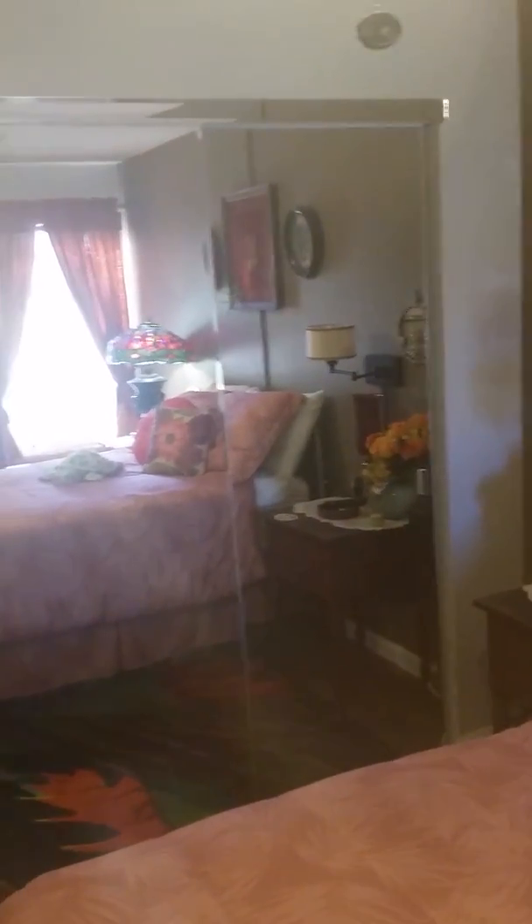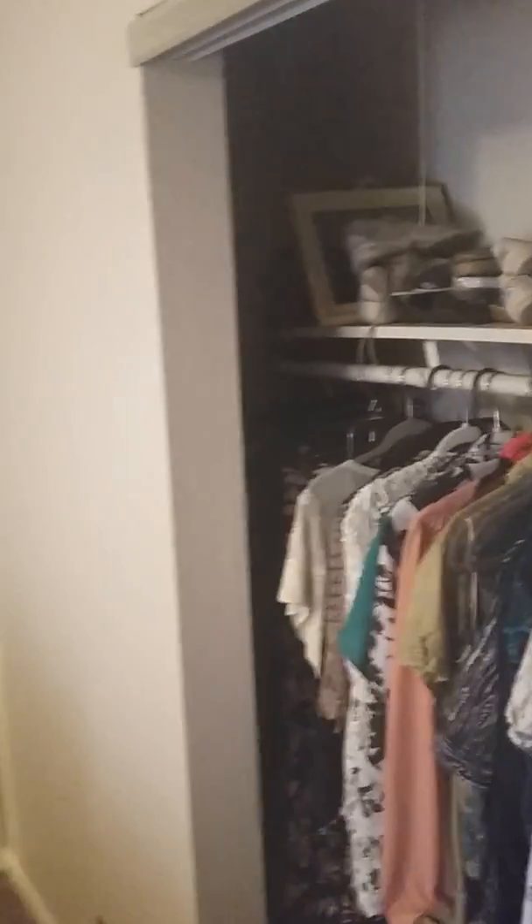This closet is ten feet wide, going from that wall all the way to this corner where the door is — tremendously sized, all the way to this wall. So that's bedroom number two.